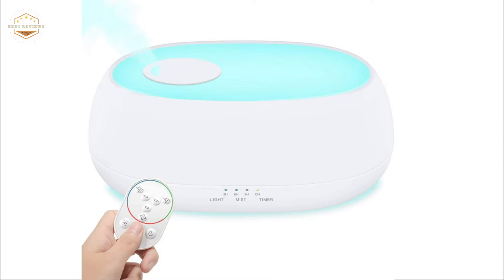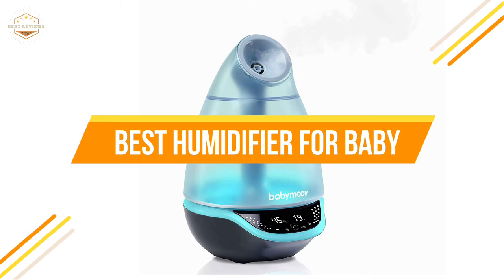In today's video, we will show you the top 5 best humidifiers for baby. Let's get started.